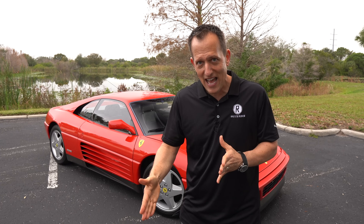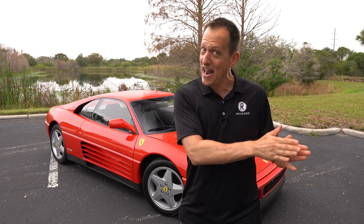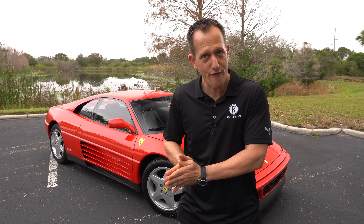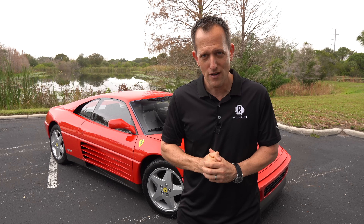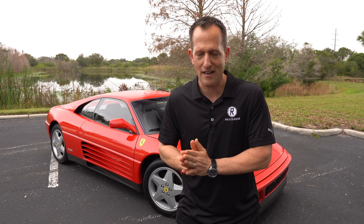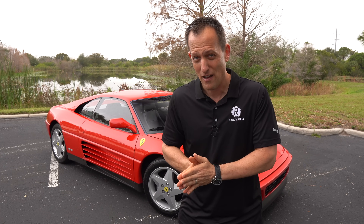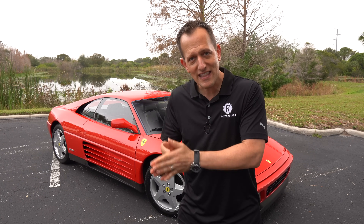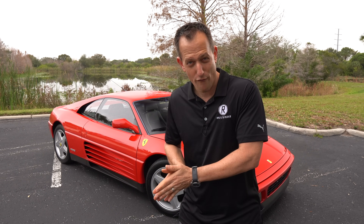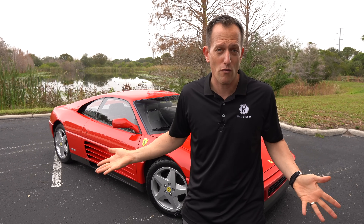Then they ended that design and came out with the 348. The 348 ran from 1989 to 1994, and this is a '92 model. After the 348 came one of my personal favorites, the Ferrari 355 Berlinetta — I absolutely love that car. After that you had the 360 Modena, then the F430, then the 458, and so on until you get to the modern Ferraris of today.